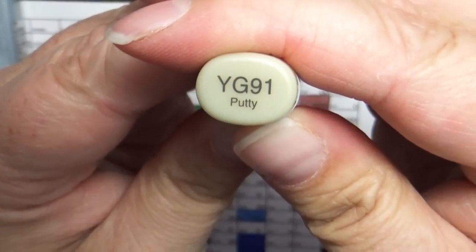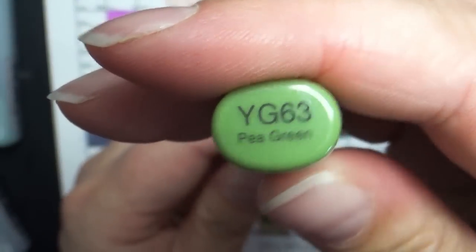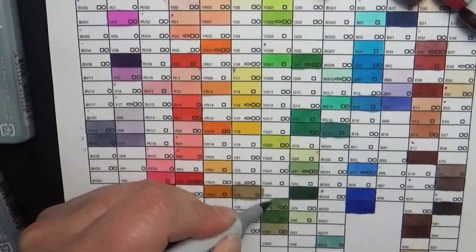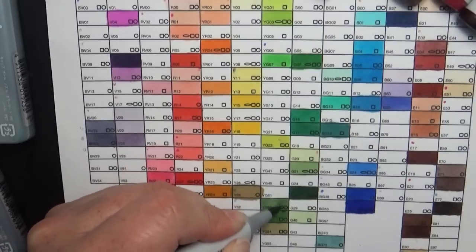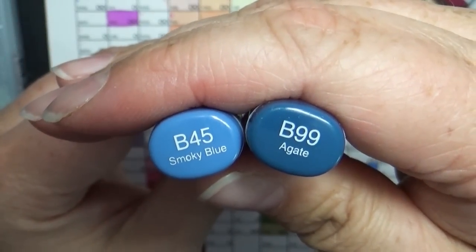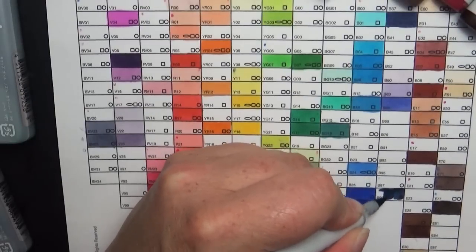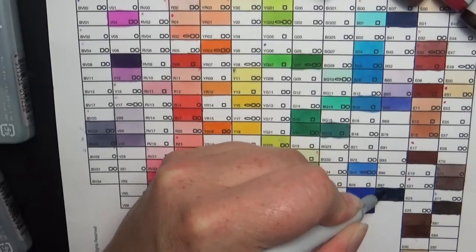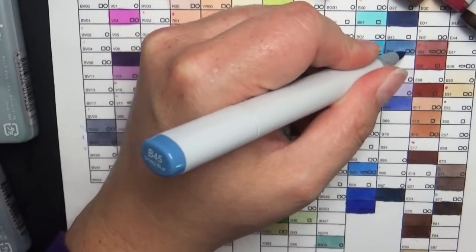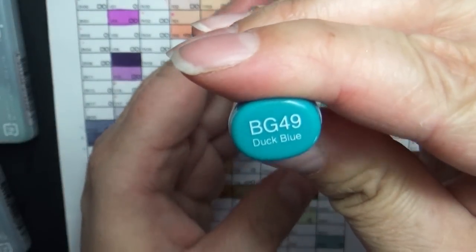I got YG91 which is Putty, and YG63 which is Pea Green — what an appetizing name. For blues I got B45 Smoky Blue and B99 Agate. And then last but not least I got BG49 which is Duck Blue.